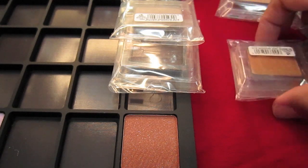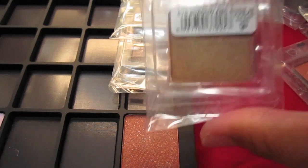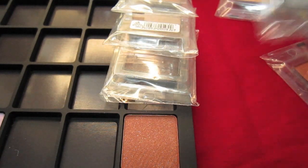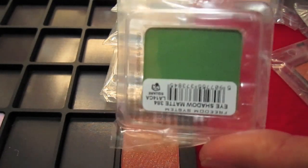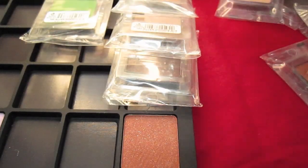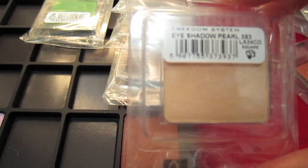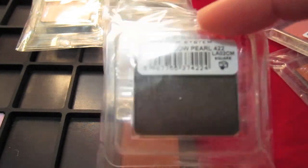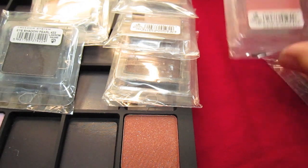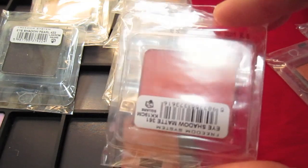I'm not able to swatch all of these for you, but the eyeshadow itself is pretty creamy. I'm actually allergic to MAC — specifically the darker color ones, the purple or red shades. My eyes turn really, really puffy and very irritated. So I'm trying to find another brand of makeup that I could use for purple.